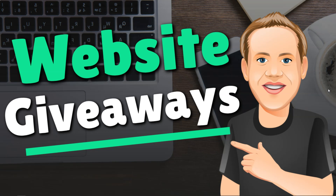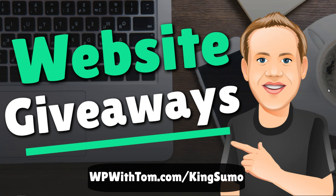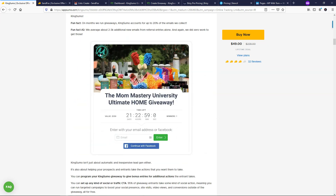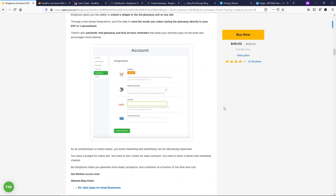Within this example, I'm going to be using KingSumo to run this giveaway. You can actually get lifetime access to it through the link below, WPWithTom.com/KingSumo, and if it's your first time on the site you can get 10% off the purchase. That link should take you to this page that says the King of Giveaways, KingSumo. You can actually watch a video by AppSumo about it and read more information about how you can grow a mailing list or social media following by doing it.